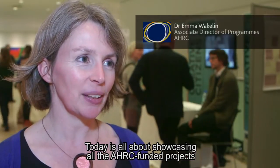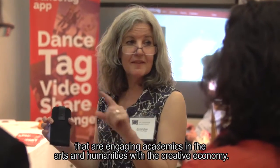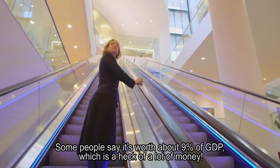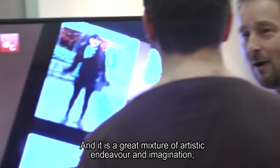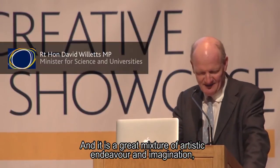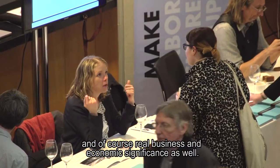Today is all about showcasing all the AHRC funded projects that are engaging academics in the arts and humanities with a creative economy. Some people say it's worth about 9% of GDP, which is a heck of a lot of money — a great mixture of artistic endeavour and imagination and of course real business and economic significance as well.